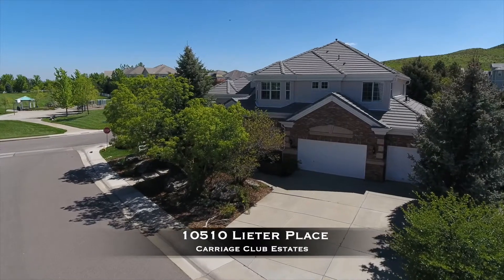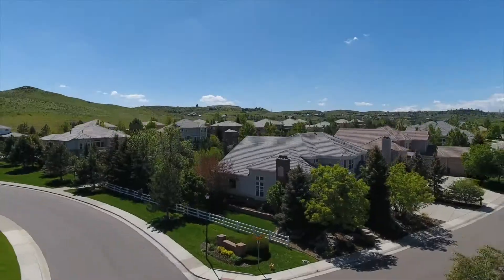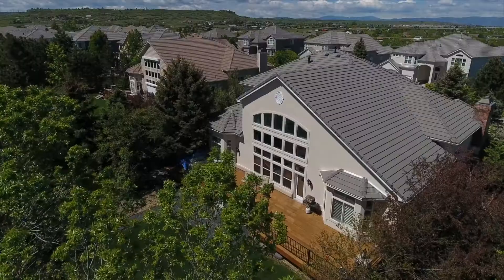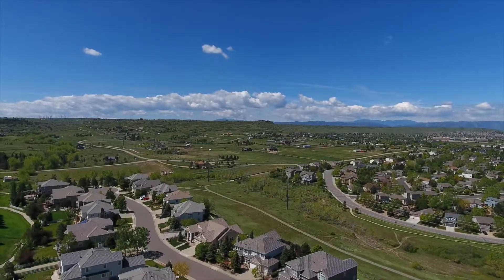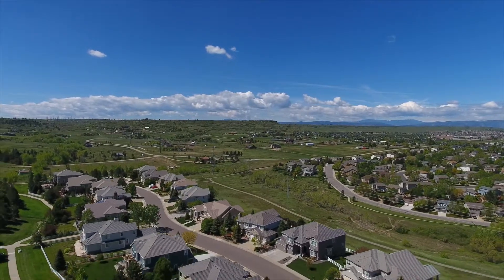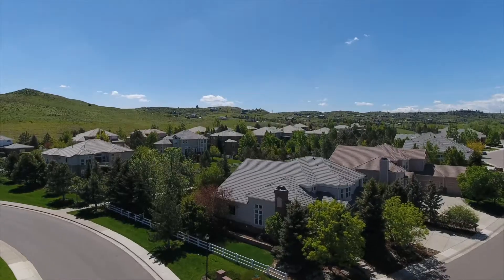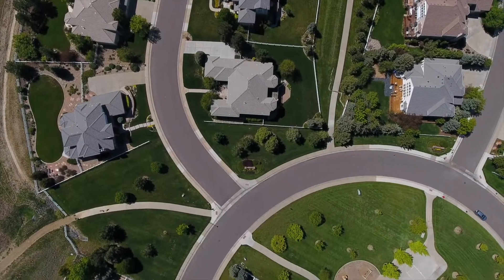Welcome to 105.10 Leader Place. This rare opportunity is located in the highly sought after Carriage Club Estates in Lone Tree, Colorado. This is one of the best locations, situated at the Bluffs Reserve with a prime oversized corner lot that backs to an open greenbelt and trails and directly across from Carriage Club Estate Park.